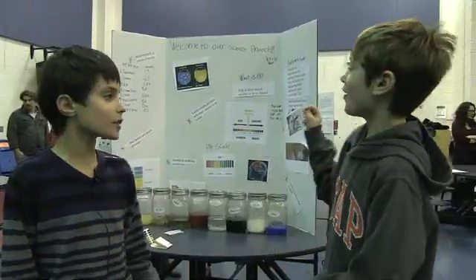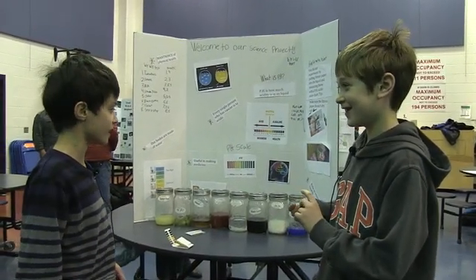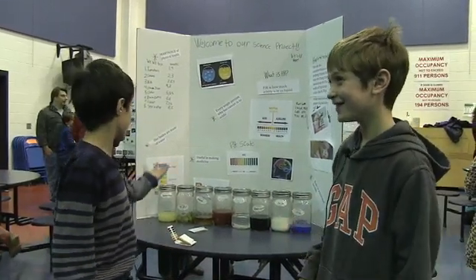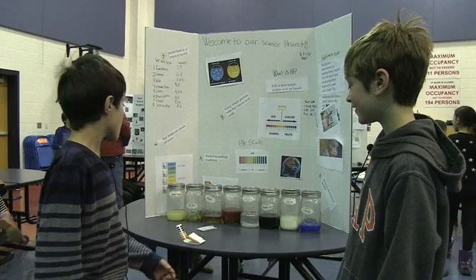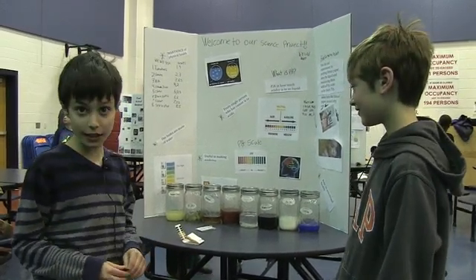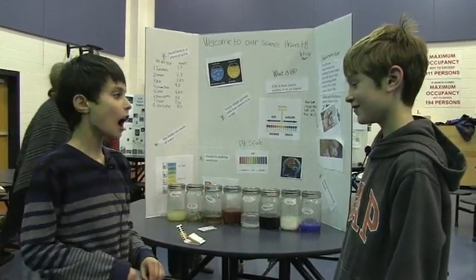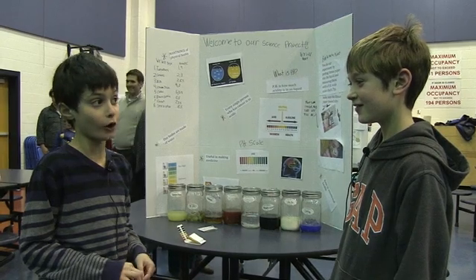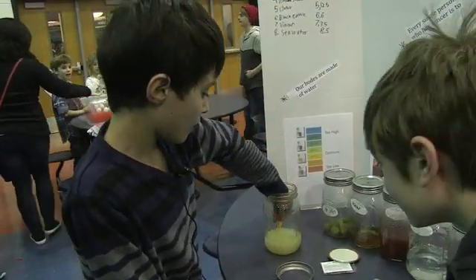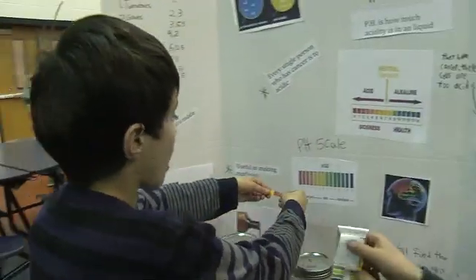This is about pH. pH is how acidic something is. We tested eight liquids. Lemon juice was the most acidic of the liquids we tested, and Clorox was the least acidic. I actually thought Clorox would be more acidic than lemon juice. You dip the litmus paper in the liquid and measure it on a color chart.